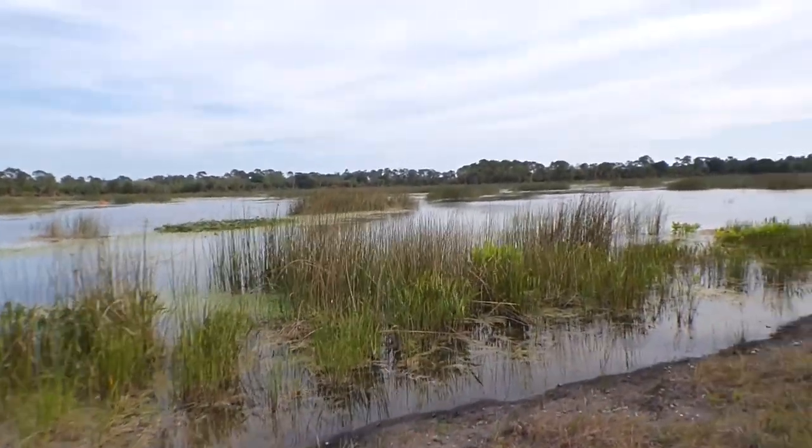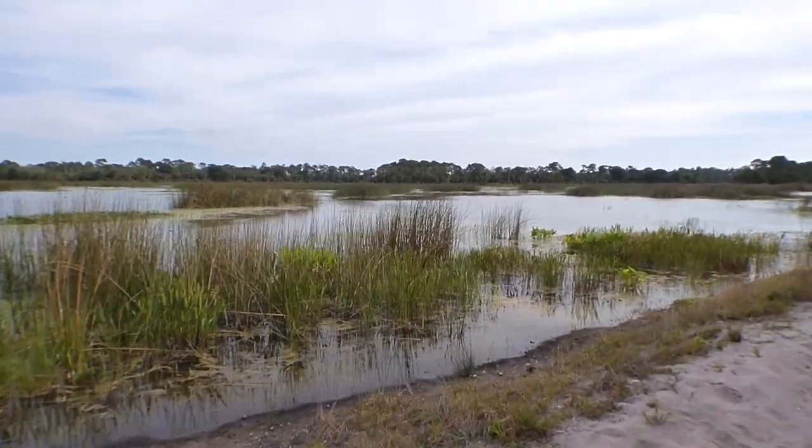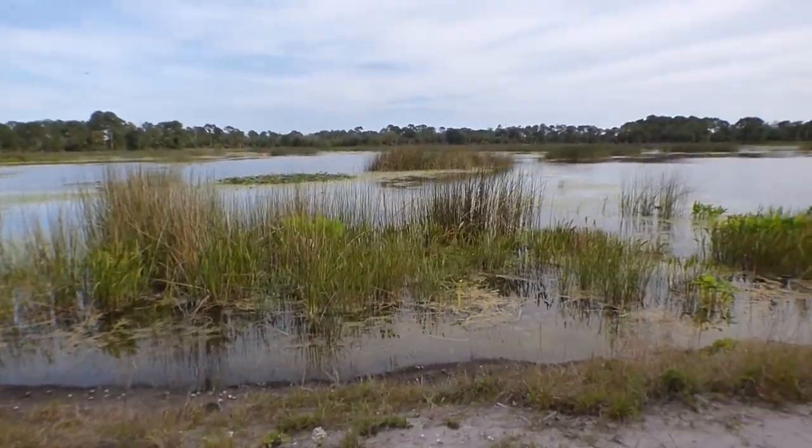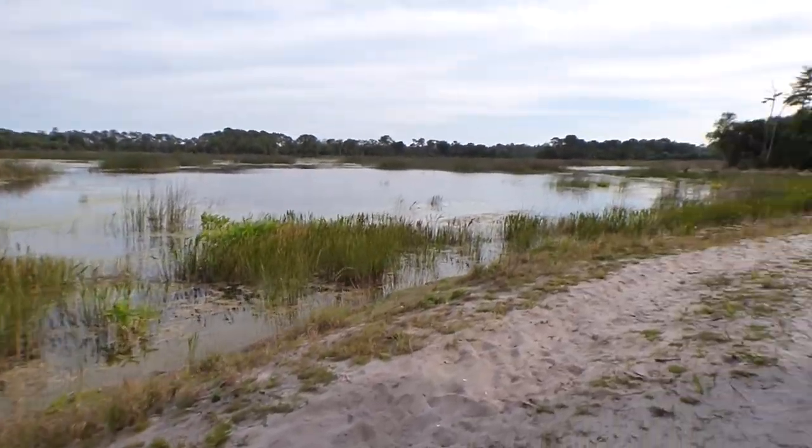I continued my loop around the lake, scanning the water, forest, and sky. Suddenly, a quick bird darted out over the open water, and I was able to focus on it long enough to make an ID. Oh, is that it? Oh, I bet that's it. Wow, that's so cool.